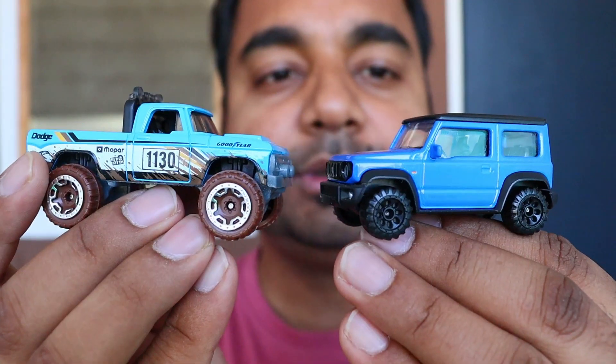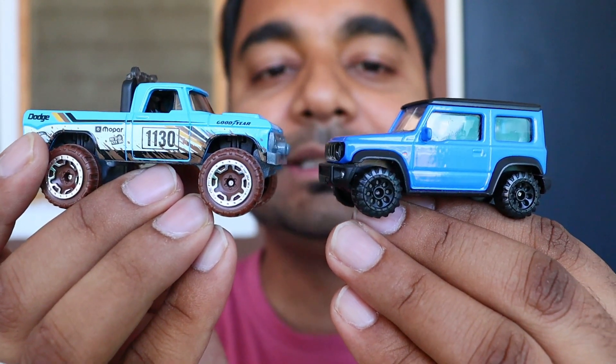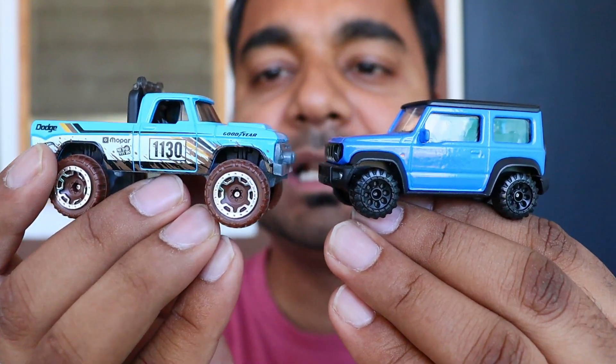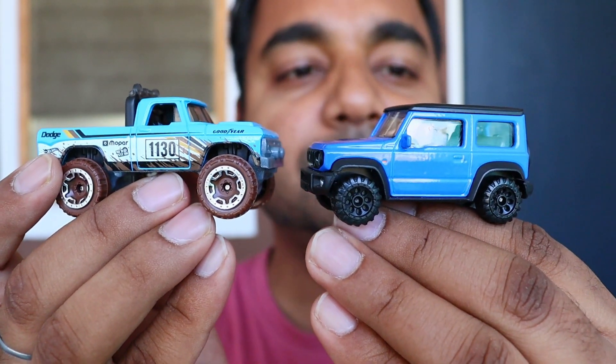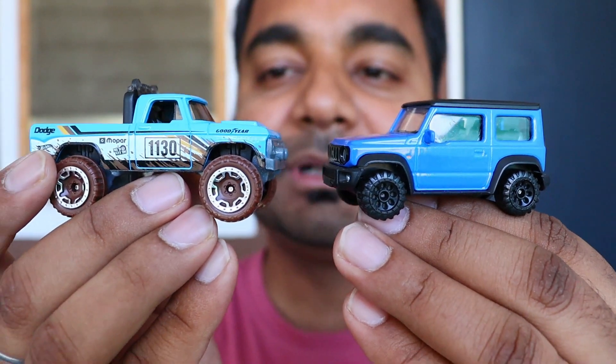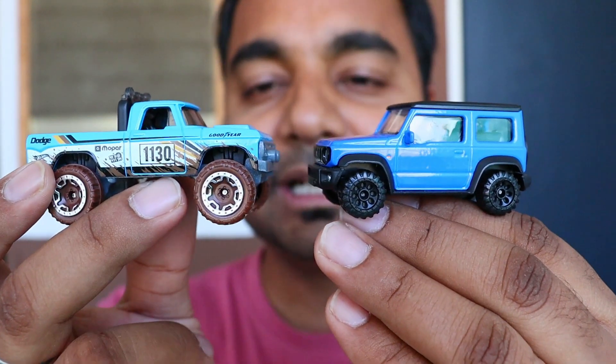If you haven't subscribed to my channel, subscribe and press the bell icon so that you will get notifications. You can see these two cars — this is Majority and this is Hot Wheels. I have bought both cars in the same segment. This is a little monster look Dodge and this is the Suzuki Jimny. The color is also the same — both are blue but the shades are different. Let's do the comparison.